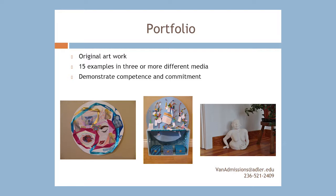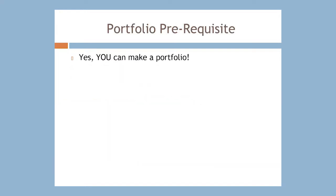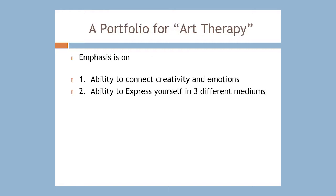The answer is no, you don't have to be an artist. You simply have to show that you know the basics of how to work with three different mediums. This portfolio is very different because you simply show that you can express your feelings in a variety of mediums and that you have competence in working in three different mediums. Remember, this is a portfolio for art therapy rather than for a fine arts program, so the emphasis is on your ability to connect creativity and emotions, and to express yourself — rather than on aesthetics or making a pretty picture. You still need competency with the art materials, but for a very different purpose.